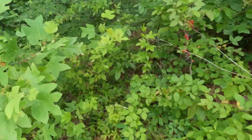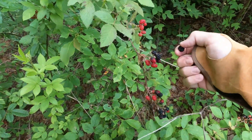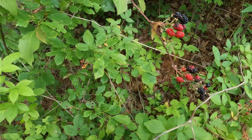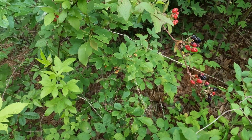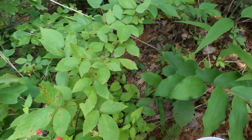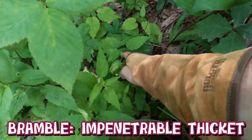Hey y'all — the word blackberry bramble. What does bramble mean? Take a guess. Think about what we've just kind of fought through. Was it hard to get through? Were there places where you could not get through? So a bramble is another word for an impenetrable thicket. I just found that out. That is pretty crazy.